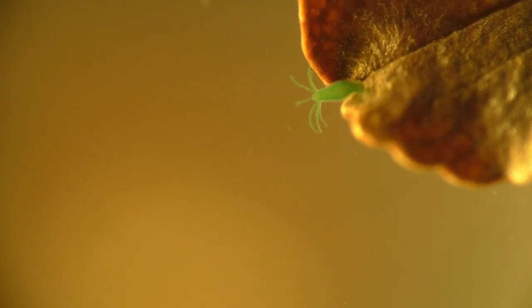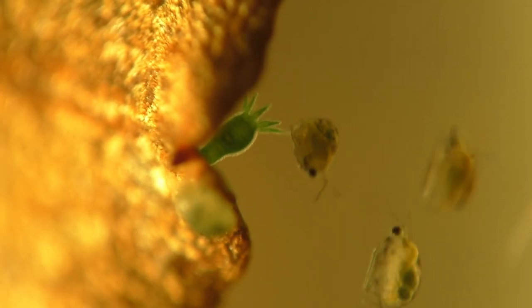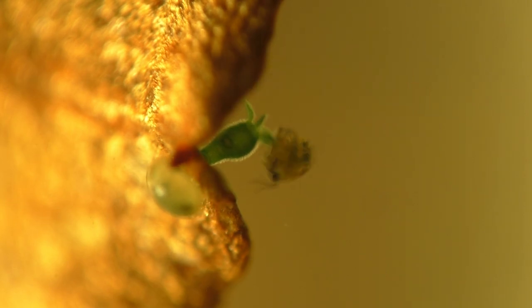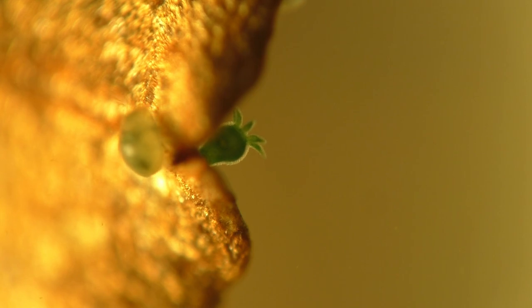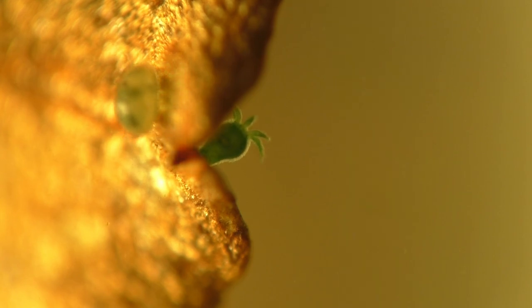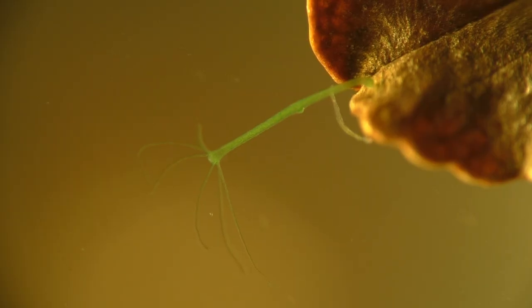The hydra has no brain and no eyes, so it hunts by sense of touch — all it has to do is wait patiently for its dinner to arrive. However, this particular hydra seems to have trouble holding on to its catch. But it's in no hurry, because hydras do not appear to age or die from old age. In fact, every cell in their body is completely renewed approximately every 45 days.